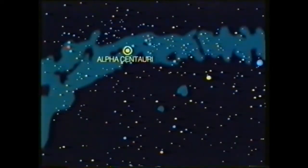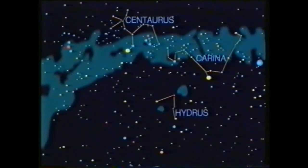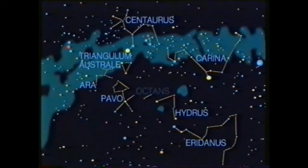Top left, to Alpha Centauri — the brightest member of the constellation Centaurus. To the right, Canopus, the second brightest star in the sky, belonging to the constellation of Carina. Downwards to Hydrus, the constellation of the little snake. And below, to Achenar — the most brilliant star in the long and winding constellation of the river Eridanus. To the left, Pavo, the peacock. Just above, Ara, the altar. A little to the right, Triangulum Australe, the southern triangle. And nearest the southern pole, Octans. And there they are — the trails of the polar stars in an overnight exposure.